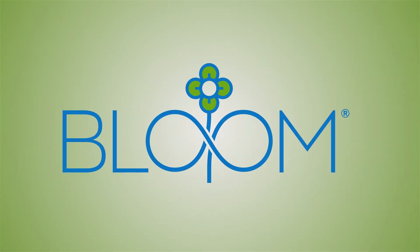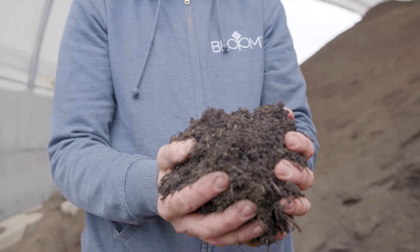Bloom — a recycled product of the largest advanced wastewater treatment plant in the world.